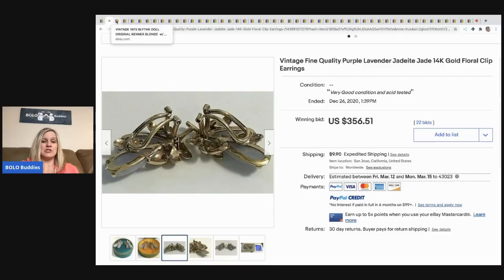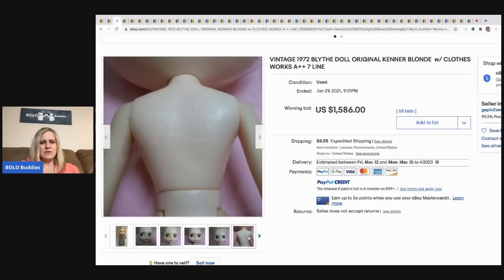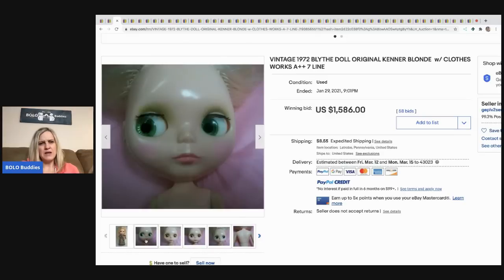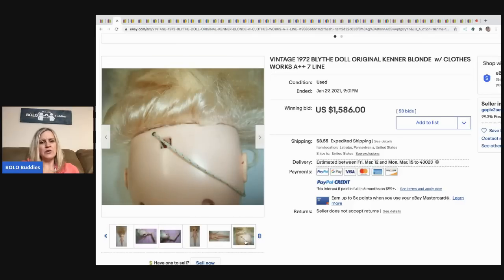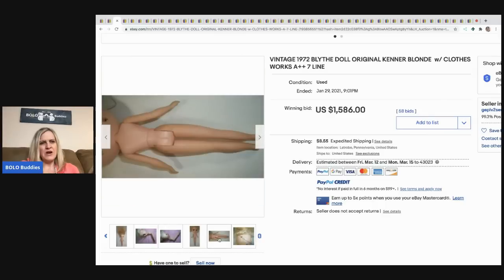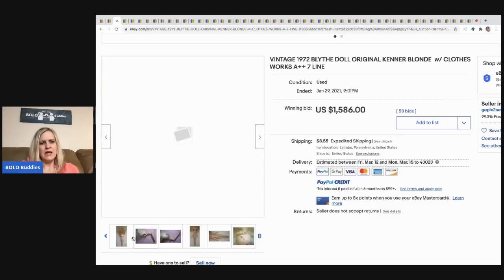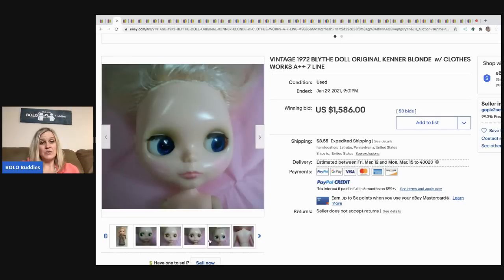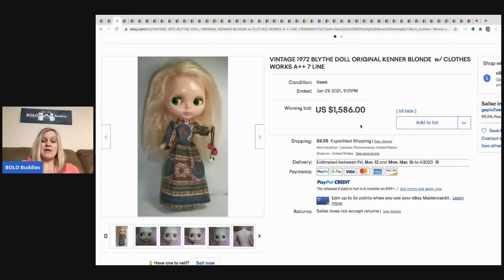They sold for $356.51 with 22 bids, buyer paid shipping. The next item is a Blythe doll — you pull a string on the back of her head and her eyes change colors. It's kind of cool and kind of creepy at the same time. It sold for $1,586 with 58 bids, buyer paid shipping.